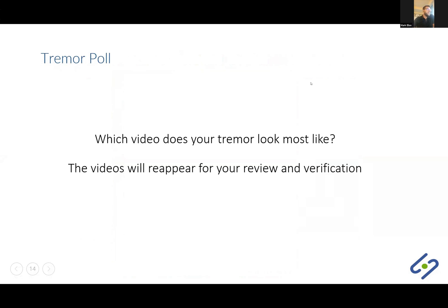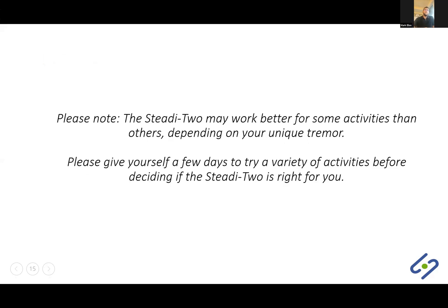Almost 80% of you responded — wonderful, thank you for taking the time and answering. As you saw in the video, the Study Two may work better for some activities than others, and it really depends on your unique tremor. If you have ordered the device and do receive it, please give yourself a few days to try a variety of activities before deciding if it's right for you. All of this will be explained in the instructional video.